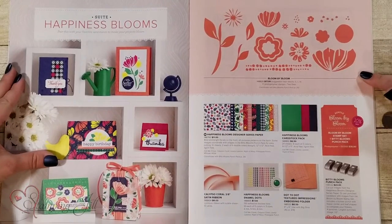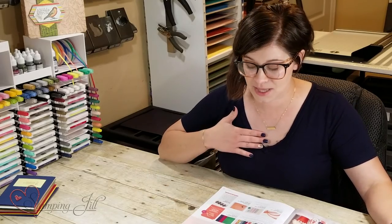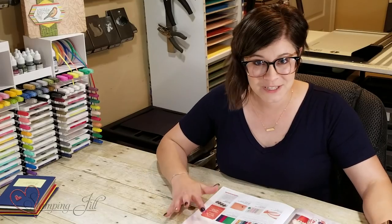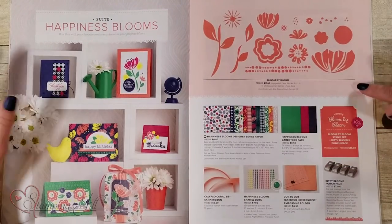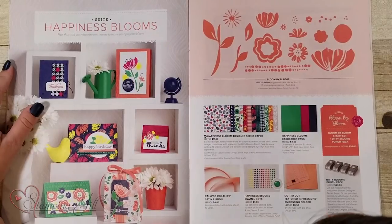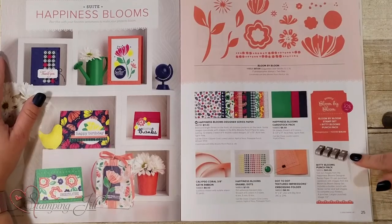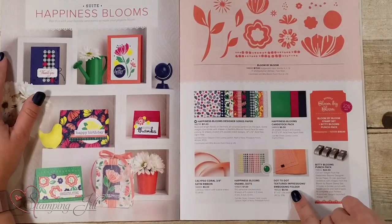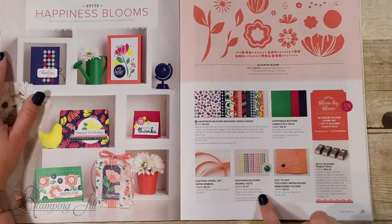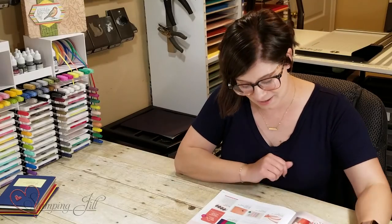It features the Bloom by Bloom stamp set, which was one of my very favorites. Usually I love stamp sets with sayings, but I was really drawn to this flower set — it's fun, versatile, and cute. It has bright paper included in the bundle, and you can also bundle the stamp set with the Bitty Blooms punch pack for 10% off. It also includes the dot-to-dot embossing folder, calypso coral satin ribbon, and the Happiness Blooms enamel dots, which are actually carrying over into the next catalog.